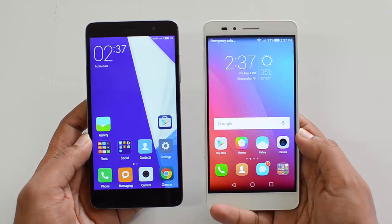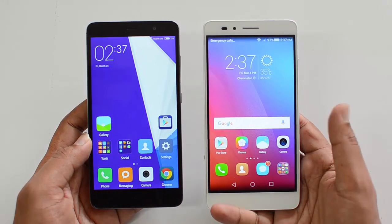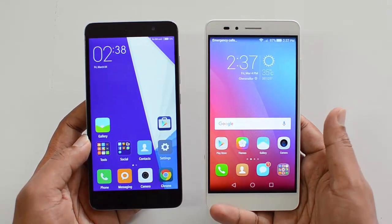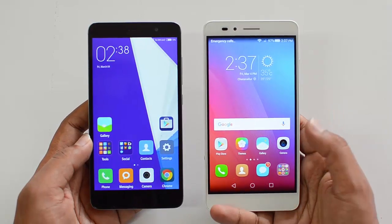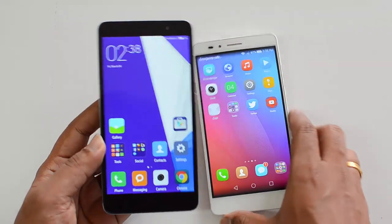Both these phones have Android 5.1.1 Lollipop — not the latest version, as we now have Android 6.0 Marshmallow — but they come with custom UIs: one is MIUI 7 and the other is EMUI 3.1. Let's first look at the Redmi Note 3.